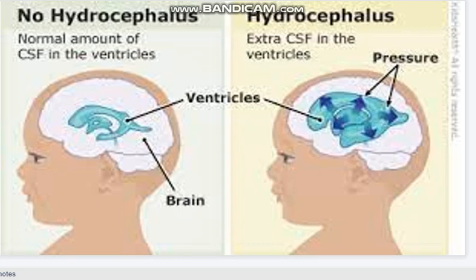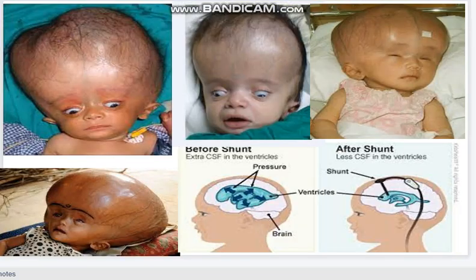This is the normal ventricular system. This is the abnormal — more pressure in intracranial pressure and more fluid in the system: hydrocephalus. This is the hydrocephalus — hugely extended with veins prominent. Hydrocephalus is managed by giving a shunt — a ventriculoperitoneal shunt — which after insertion reduces the pressure.